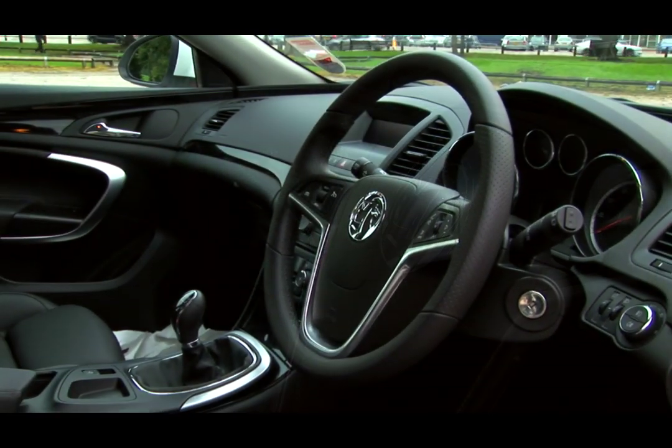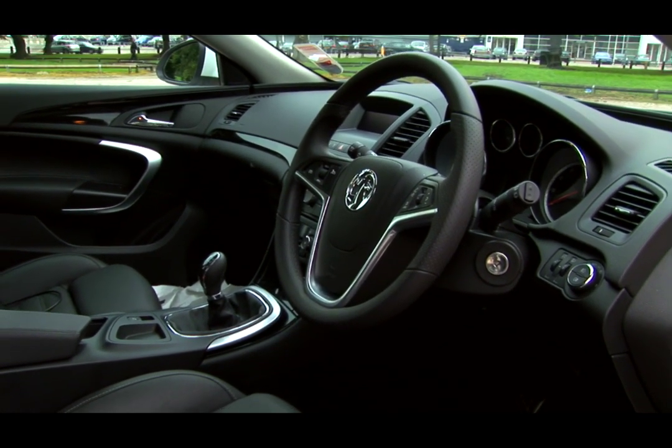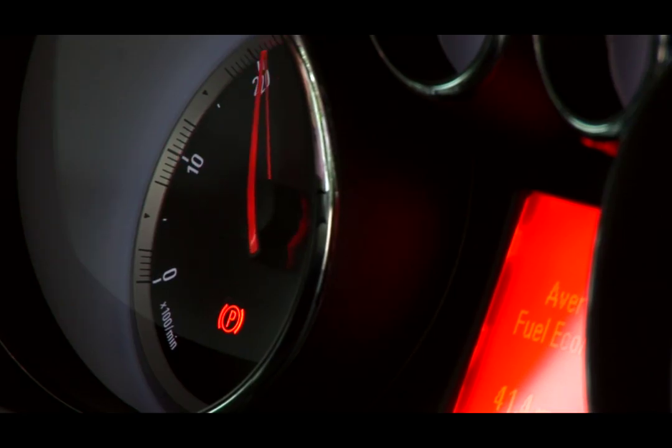There are some drawbacks — the Insignia isn't the best drive in the sector. The steering feels a little bit too light, a little too vague for my liking.